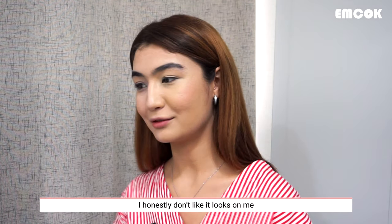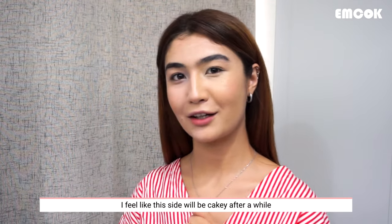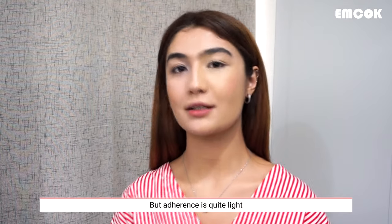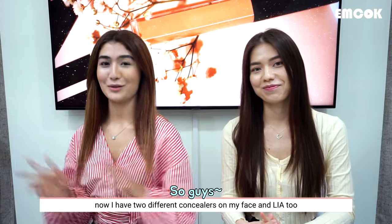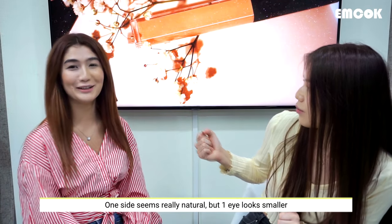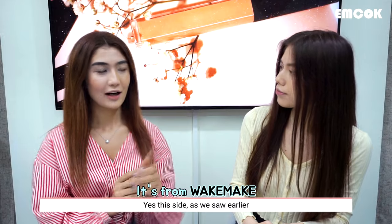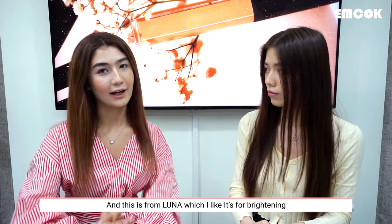I honestly don't like how it looks on me, but it could be a perfect match for your skin type and shade. I feel like this side will be cakey after a couple of hours — that's what I don't like. The adherence is quite light though. I honestly like Luna. Now I have two different concealers on my face. One side is more natural, but the other side is less so — the darker side is from Wake Make.